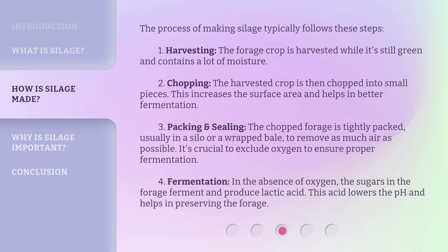Step 3: Packing and sealing — the chopped forage is tightly packed, usually in a silo or a wrapped bale, to remove as much air as possible. It's crucial to exclude oxygen to ensure proper fermentation. Step 4: Fermentation — in the absence of oxygen, the sugars in the forage ferment and produce lactic acid. This acid lowers the pH and helps in preserving the forage.